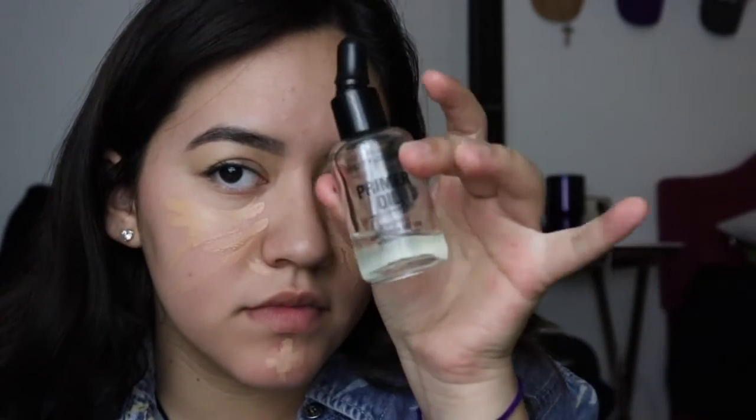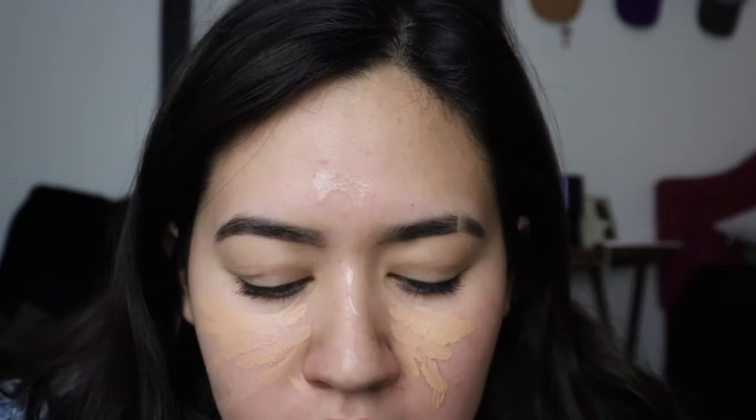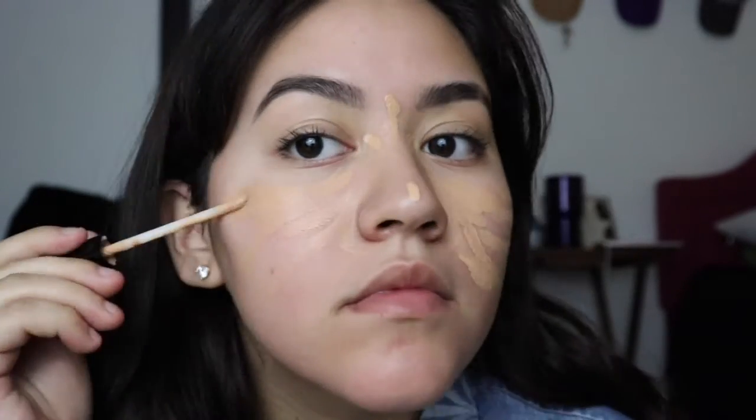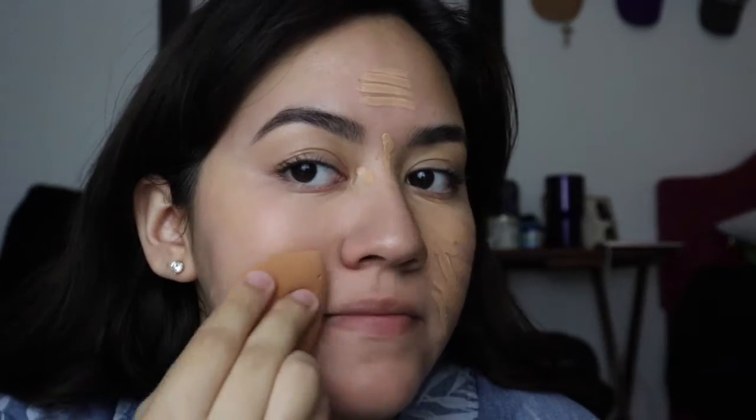Then I put on concealer mostly all over my face just to even out my skin tone because I'm red like a tomato. This is where things kind of went wrong — I put it on my forehead because it's dry, but then I just started going everywhere, so I had a little panic attack. Then I fixed it and kept going, because when life throws you rocks, you just get hit by them. Then I blended it all out with a really dirty Real Techniques beauty sponge.